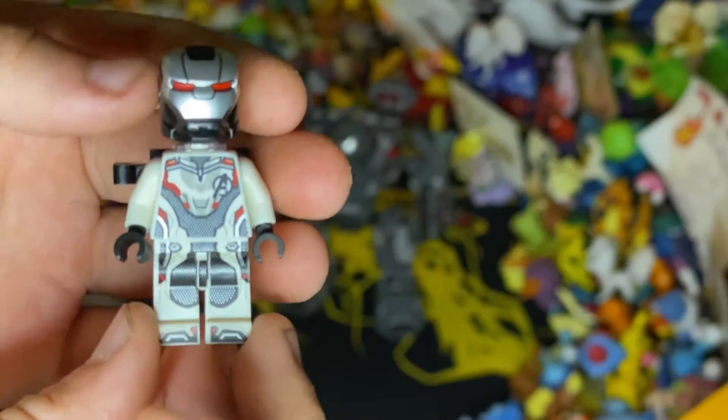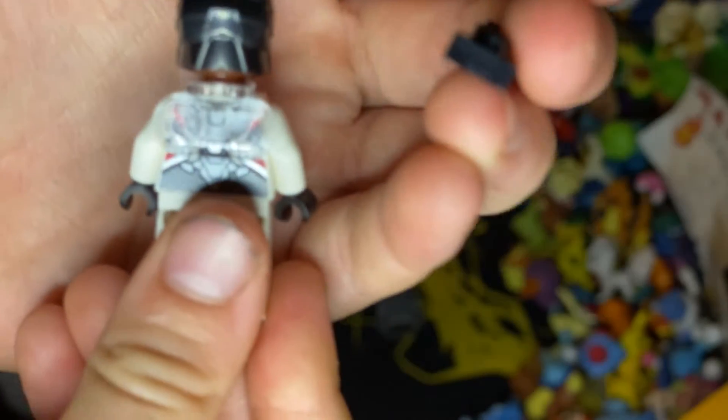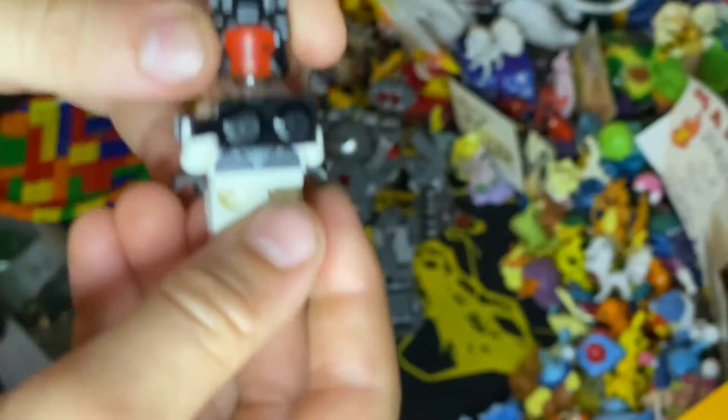First up we have Rhodey, or War Machine. It's a really nice minifigure. I like the helmet — he's in his quantum suit. In the back he has this little piece, and if you take it off he has one of those see-through clip-on things and you can see the print detailing on the back of his suit. I like these helmets where you lift it and he has two sides — his normal side and his suit side.